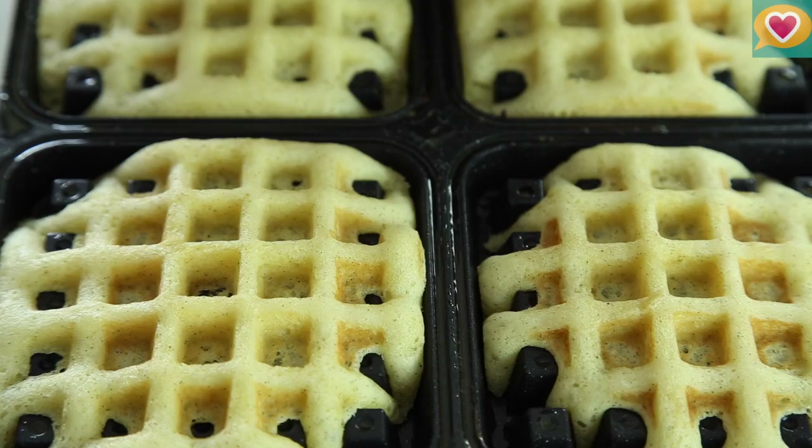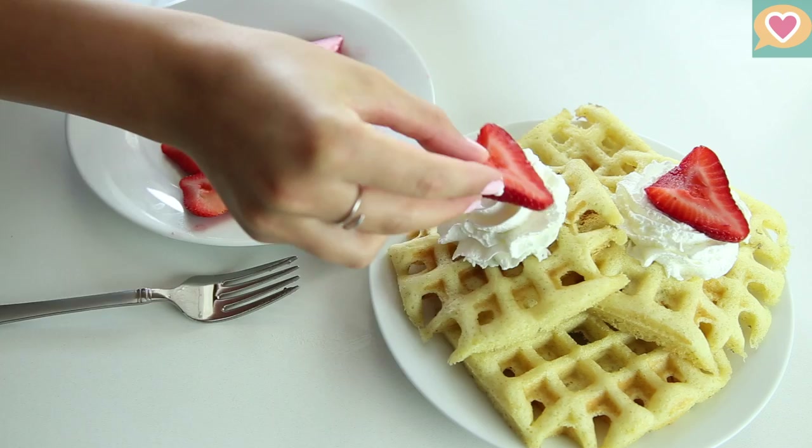They should take about two to three minutes to cook and then you can let them cool before removing from your waffle iron. Top them with frosting, whipped cream, strawberries, or whatever you like.